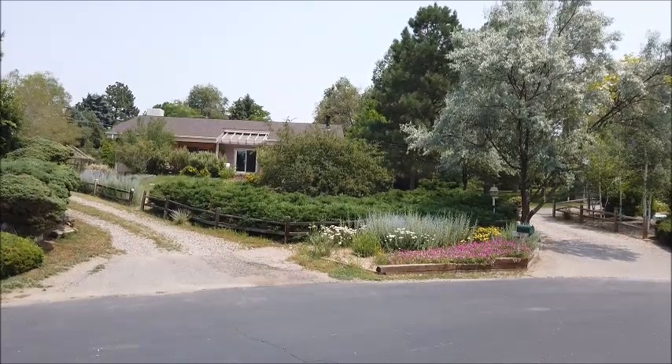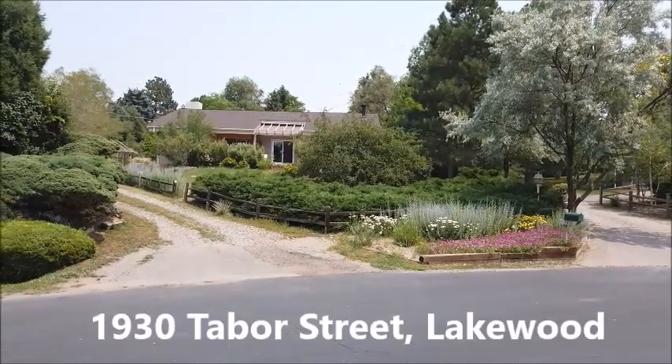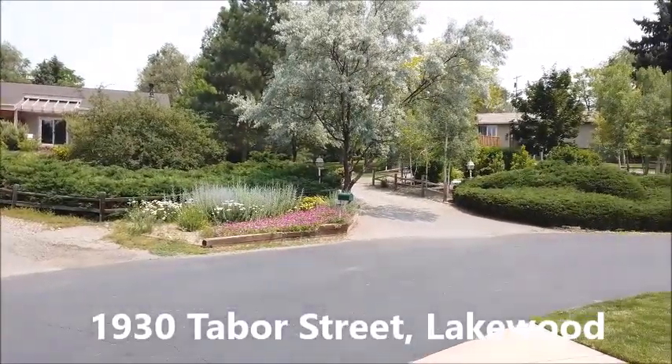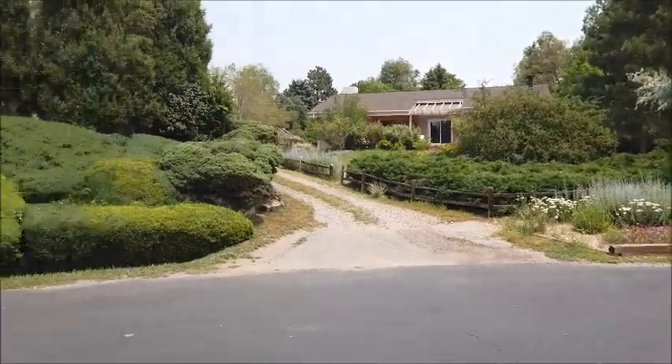This is Jim Smith of Golden Real Estate and today I'm showing you a most unusual home designed by the owner who's an architect. It has two driveways — actually one driveway that swings around the entire perimeter of the lot, which is over half an acre.